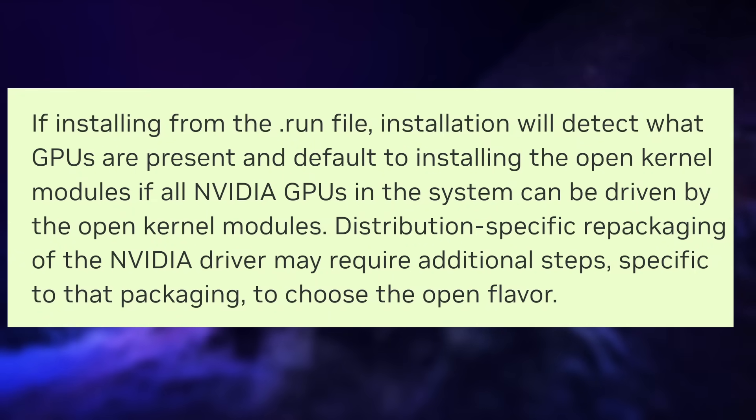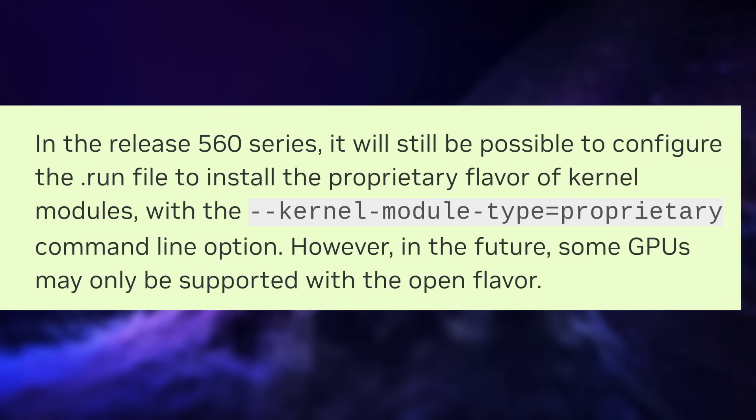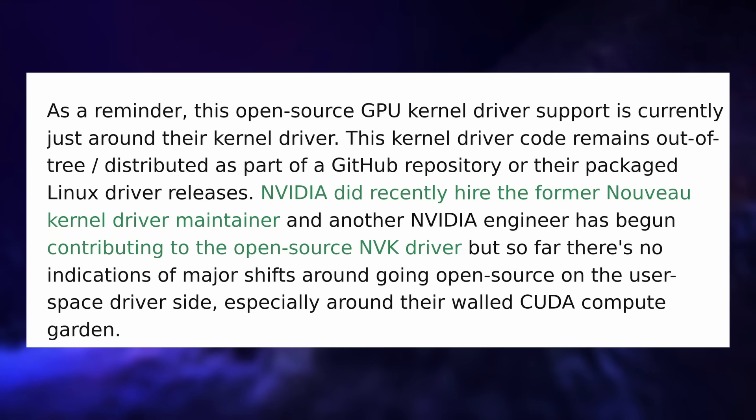Alternatively, distros will have to package these modules and decide whether they want to ship them as part of their default install, which shouldn't be that problematic anymore because they're open source. You will still be able to pick the proprietary driver instead, but Nvidia said that in the future some GPUs will only be supported by their open source modules. Do note that this is only for the kernel drivers — the user space drivers that handle OpenGL, Vulkan, or CUDA are still closed source, as is the generic firmware for these GPUs.